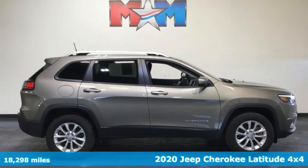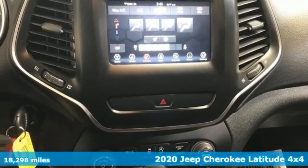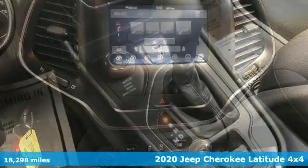Here's a 2020 Jeep Cherokee. Journey anywhere in a Jeep. It boasts an impressive list of features like these.